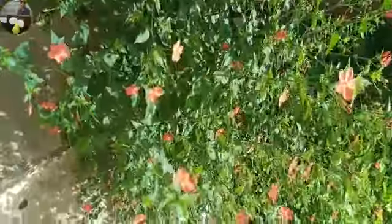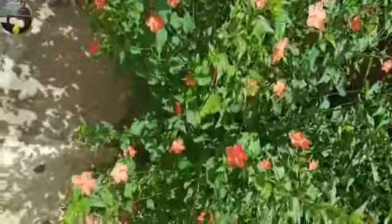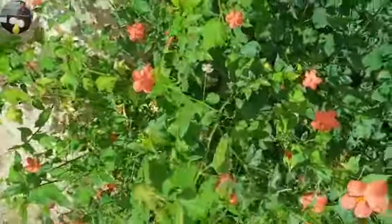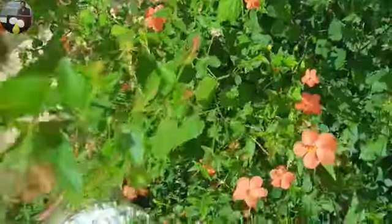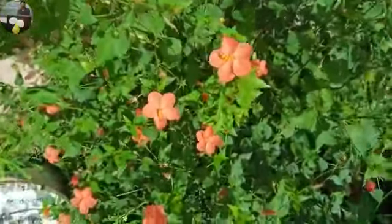I usually get almost 100 to 150 flowers on average because it is a very hardy and widespread plant. It's easy to care for, easy to grow, and easy to propagate. This plant usually comes in colors of red, pink, and orange — and I think orange is one of the most attractive and eye-catching colors.